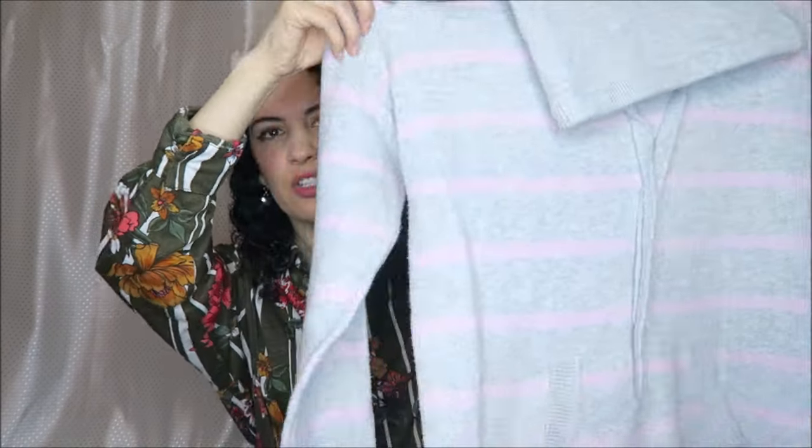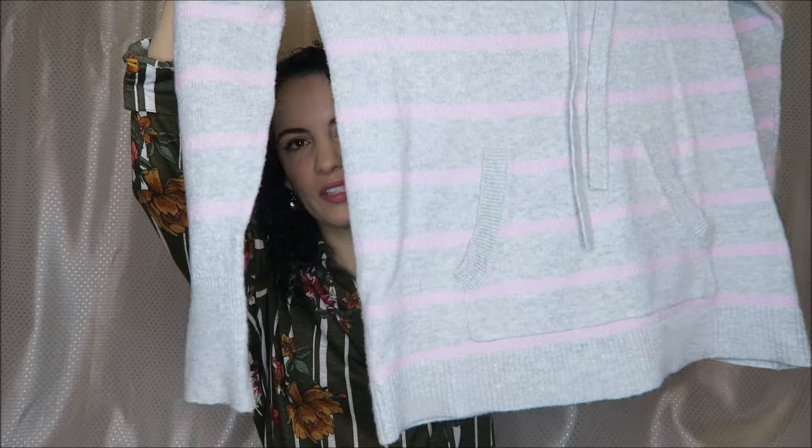We have a Loft sweater that's very soft gray with soft pink running through it. Very soft and comfortable, and I thought this would be great as a casual summer or spring cover-up during trips to the beach or something like that.